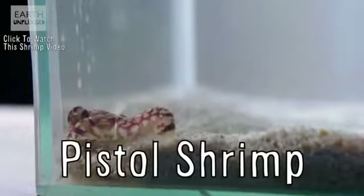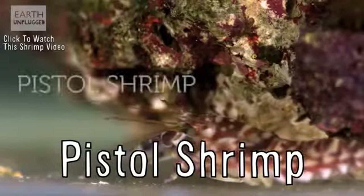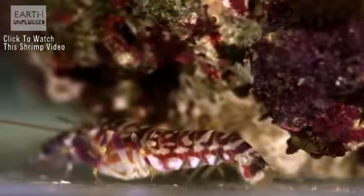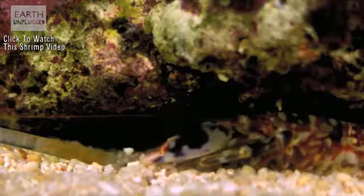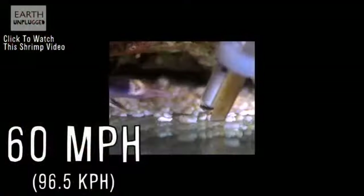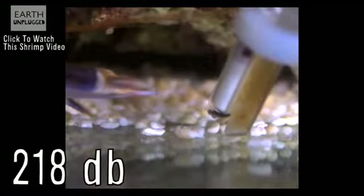The pistol shrimp has the ultimate handgun. One of its claws is about half the size of its entire body, and that claw packs a powerful weapon. When in danger or hunting prey, the pistol shrimp is able to snap its claws shut so quickly it ejects a jet of water that travels 60 miles per hour, and the sound of the snap is 218 decibels.